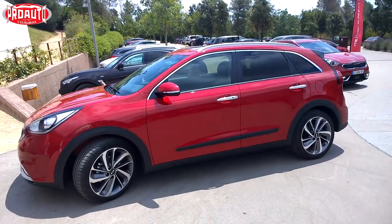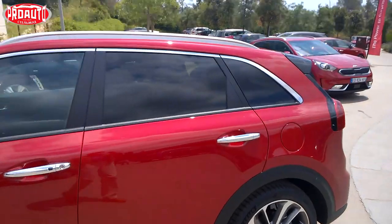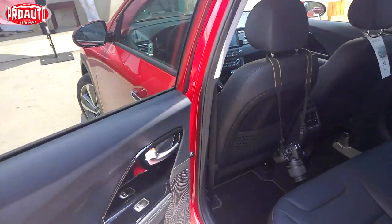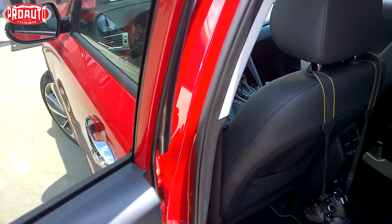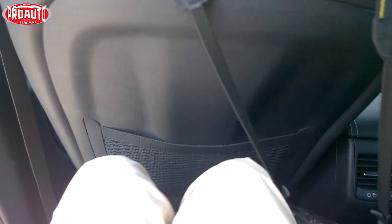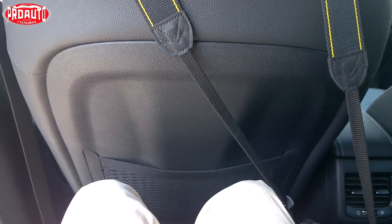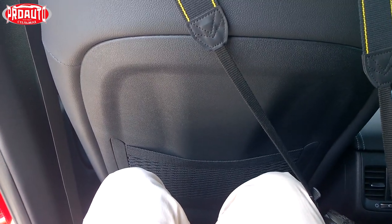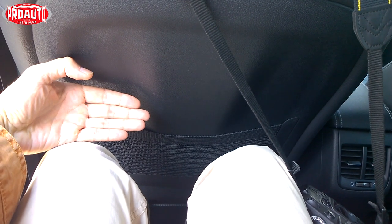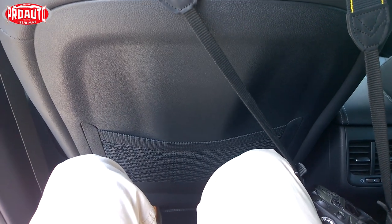The wheelbase of the new Kia Niro is 2700mm. The Koreans specially developed a new platform for this hybrid car. And now you can see how much rear space there is with this wheelbase — when I sit behind my own driver's seat, adjusted for my 185 cm height, there is a lot of room — more than a palm's width. That's great.